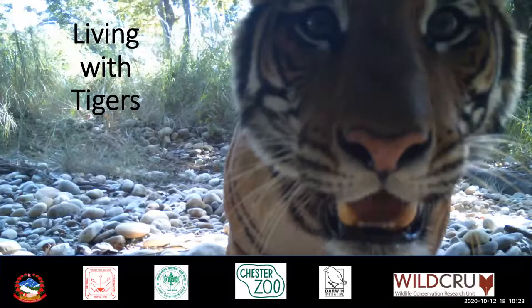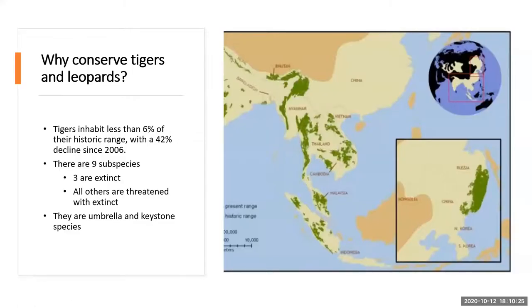Why do we want to conserve tigers and leopards, and why are they important? Leopards inhabit less than 6% of their historical range, a 42% decline since 2006. You can see on the map where they currently occur, but they have declined from large areas of that expanse. There are nine subspecies of tigers, three of them are extinct, and all the others are threatened with extinction.